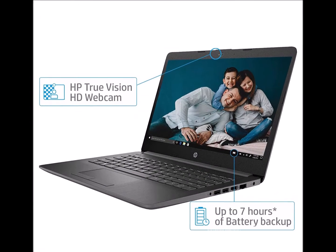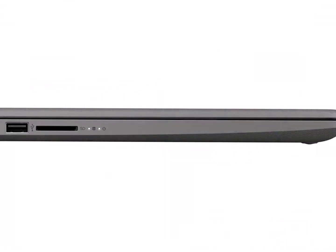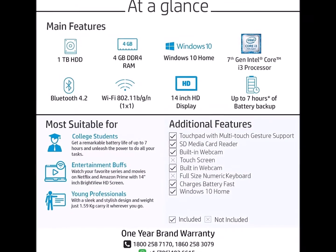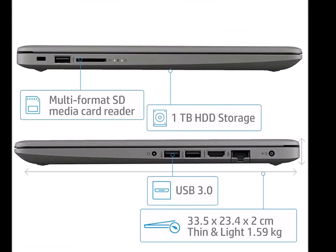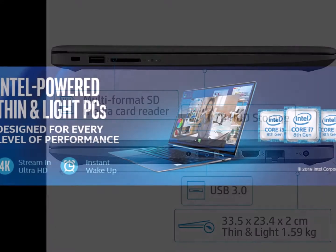Fast charge battery — because it's a world where you cannot be lagging behind. Powered by a long-lasting 3-cell 41WHR Li-ion fast charge battery, it recharges up to 50% within 45 minutes when the system is off, so that the entertainment doesn't end.